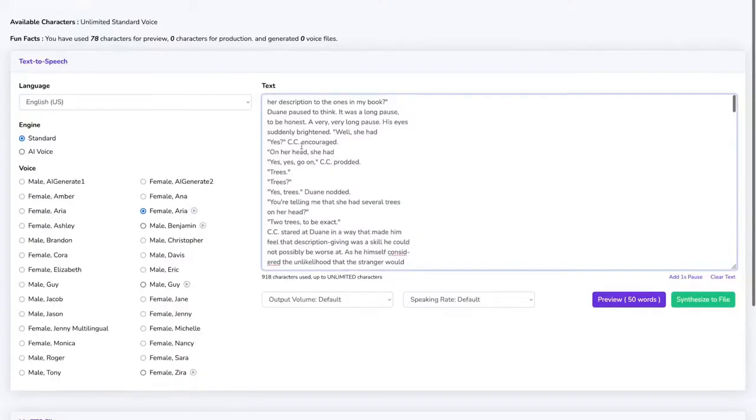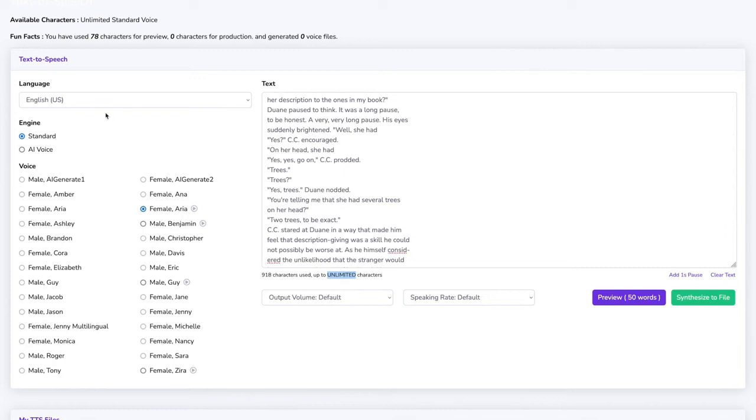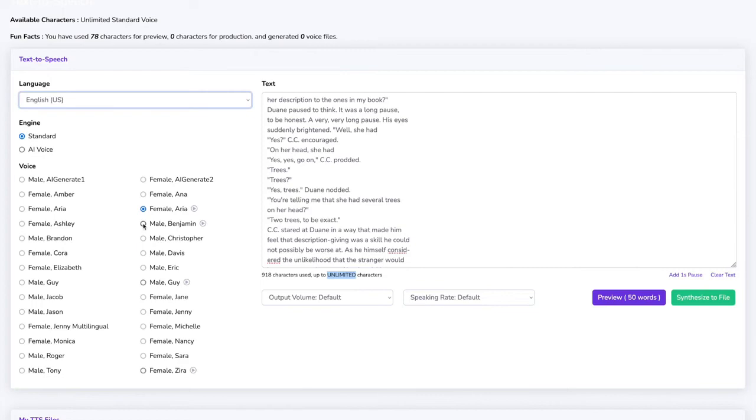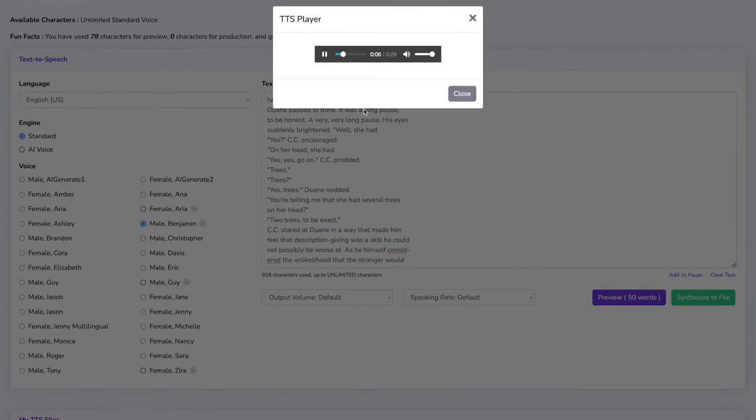Now all we have to do is get rid of the page number and copy it into the text-to-speech feature. Keep in mind that you can paste an unlimited number of characters here, so you can convert books into entire podcasts or audio books in seconds. Pick the language — English — and for the text-to-speech function, over 100 languages are available. So you can use Audio Creator even just for its text-to-speech function. Let's see how Benjamin sounds — click preview. And it's perfect, so engaging.